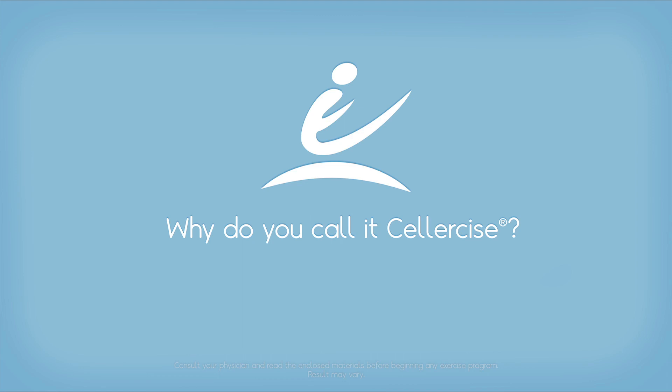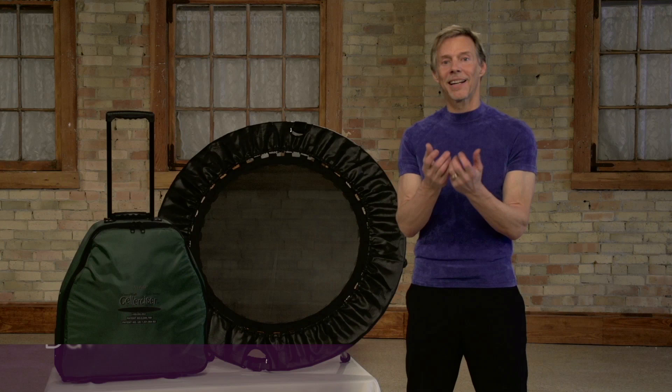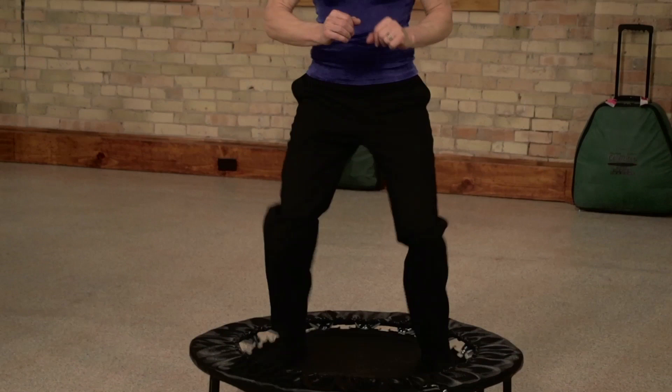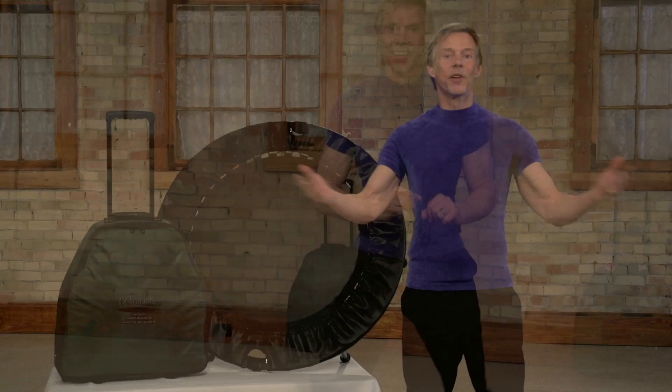We call our program Cellar Size because it literally exercises at the cellular level. Typical exercise works at a muscular level and limits the effect only to certain areas of the body you happen to be working at the time. With Cellar Size, every single cell is involved collectively together as you are exercising. It's based on the premise that if your cells are stronger, healthier, and working more efficiently, all of your body parts and functions are also going to be stronger, healthier, and working more efficiently — that's why we call it Cellar Size.